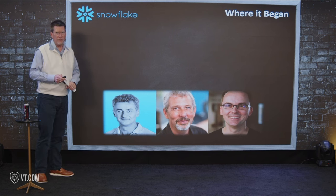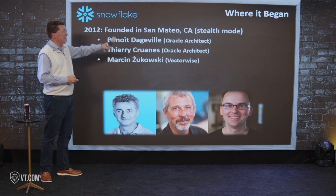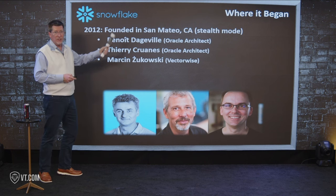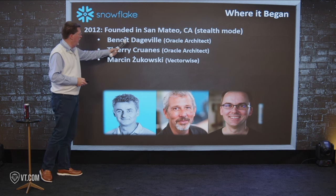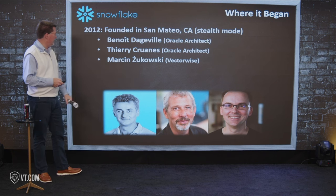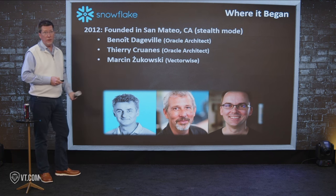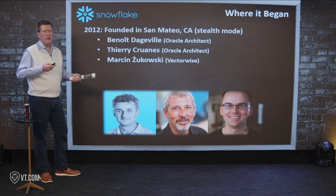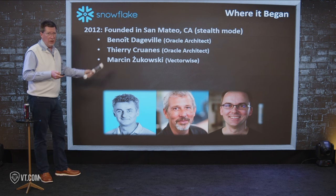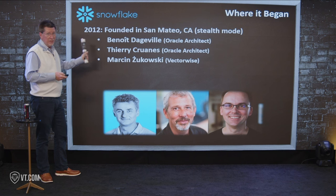Here's where it began. Three guys — I think they're all French, I know two of them are — founded the company in San Mateo, California, right next to SFO, the northern edge of Silicon Valley, in 2012. Benoit Dougieville was an Oracle architect, Terry Kuranis was an Oracle architect, and Marcin Zukowski was with VectorWise. These were smart guys from Oracle and other companies who came together and said, 'We think there's room for a very interesting cloud-based solution that allows people to do things with data.' AI was coming but wasn't on the tip of everybody's tongue — this was 13 years ago.